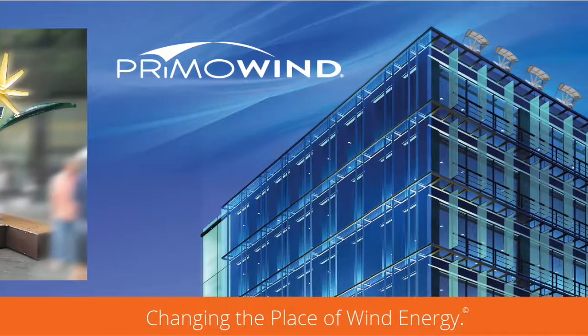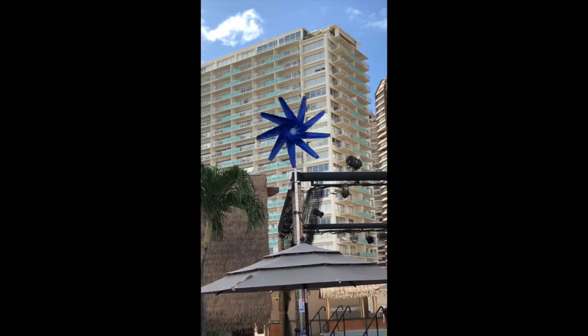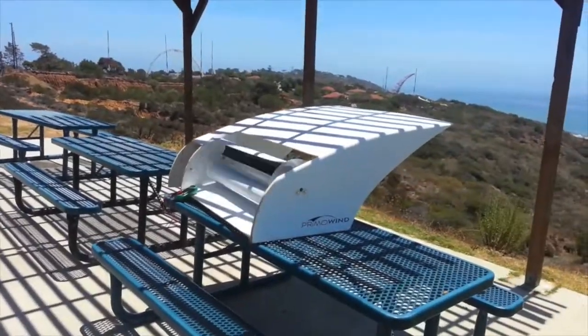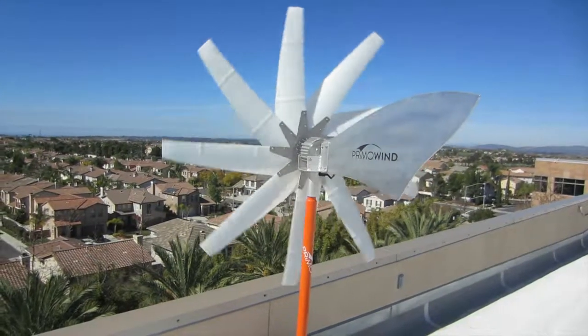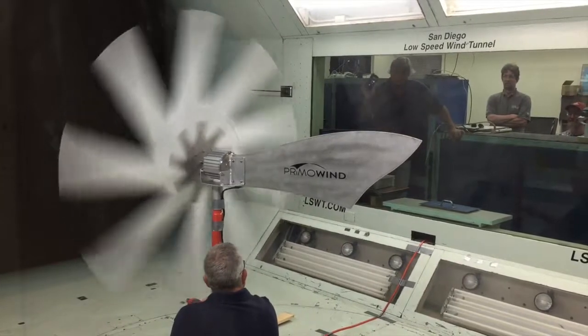Hi, I'm Ned McMahon and I started Primo Wind to provide power at realistic wind speeds of 5 to 25 miles an hour. We started with a horizontal Savonius design but it didn't put out the power we wanted. So we made a shift and now have a patented biomimetic torque blade design of thermoplastics that works together with our proprietary generator.